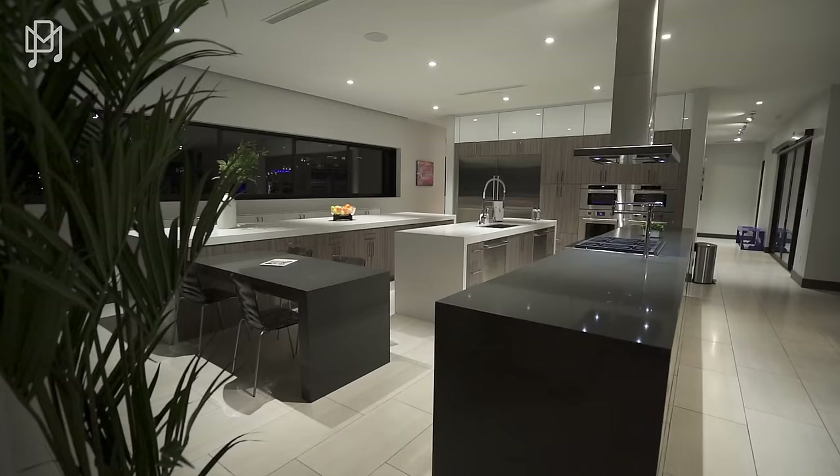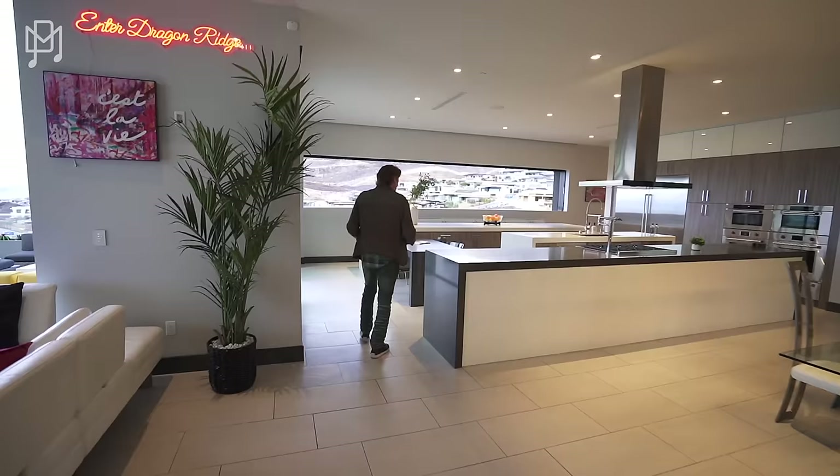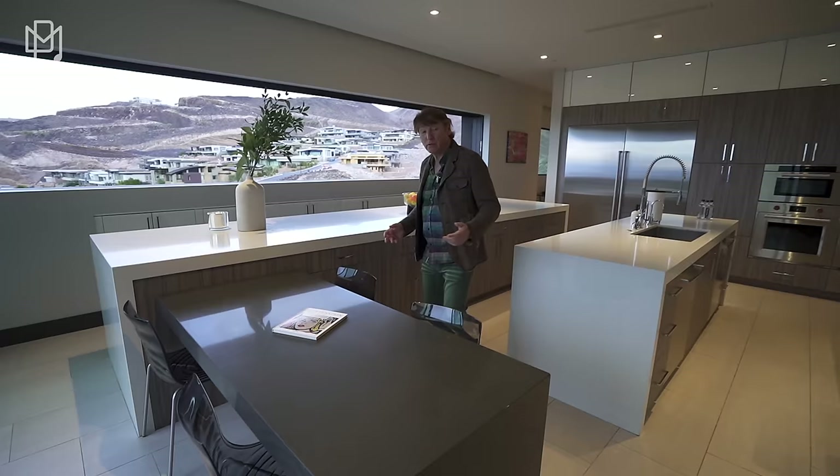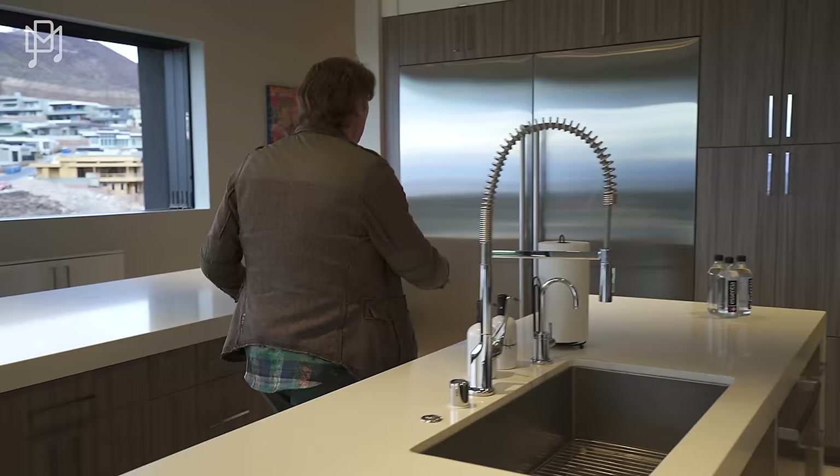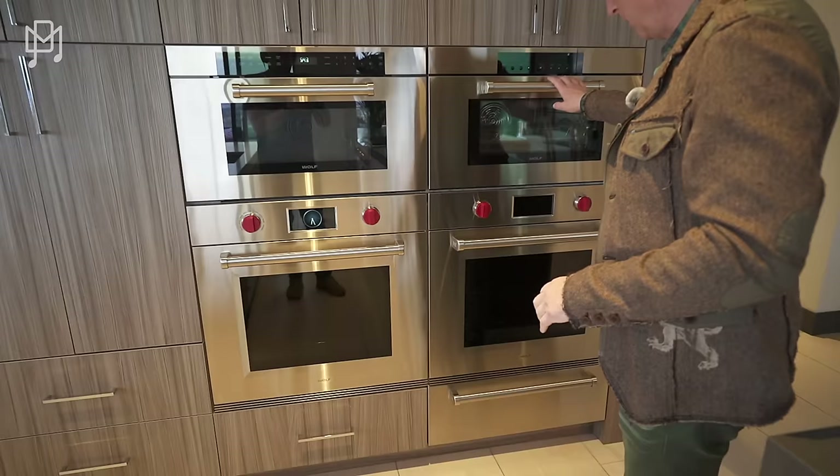This is just magnificent. It's a Blue Heron home — ultra, ultra modern and beautiful. White countertops. Big red knobs. Double fridge freezer, double ovens. Microwave and another oven. It's Wolf. There's more kitchen.